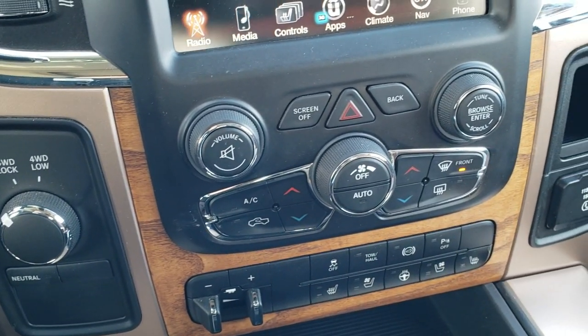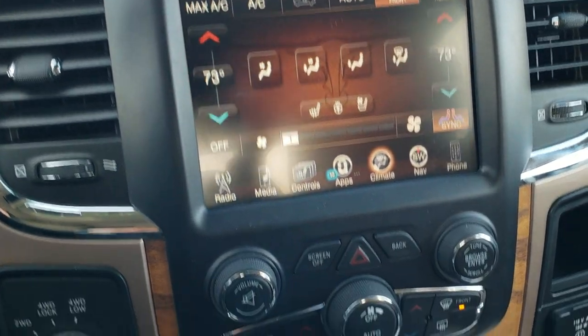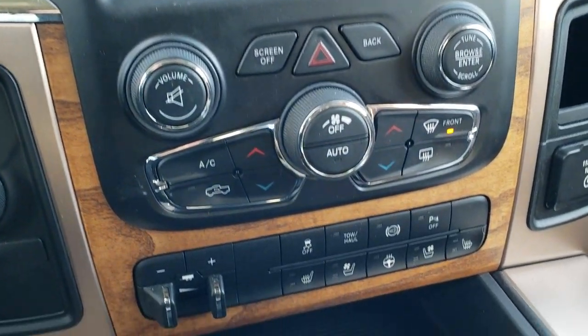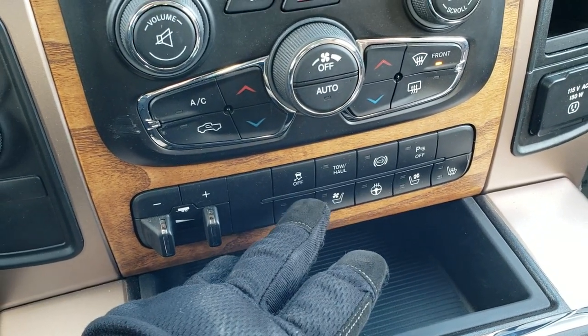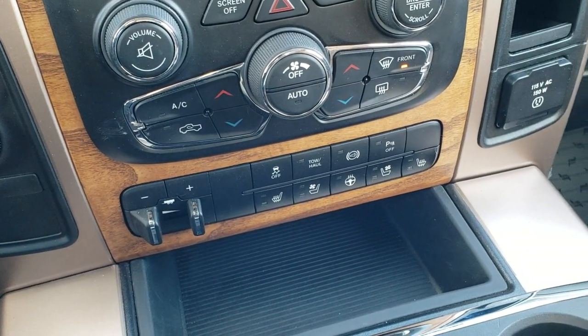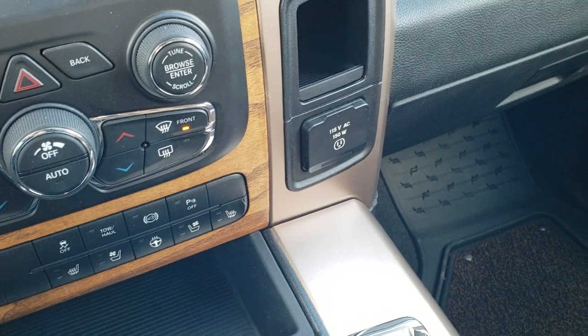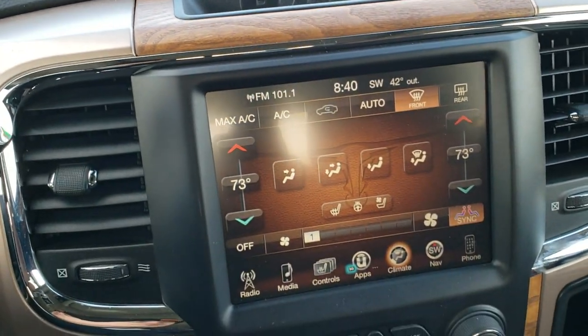It has four-wheel drive and dual climate control — you can manage climate on the radio screen or with the dedicated controls below. It has a factory brake controller, heated and cooled seat buttons, heated steering wheel button, stability control, tow haul, factory exhaust brake, and those backup parking sensors — which you can turn off. It also has a 115-volt, 150-watt plug-in and the Alpine sound system with the factory subwoofer.